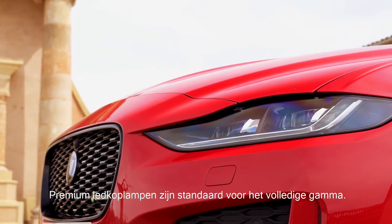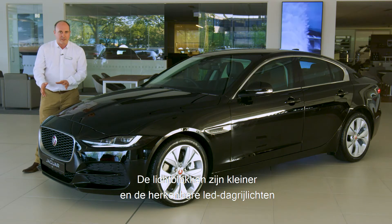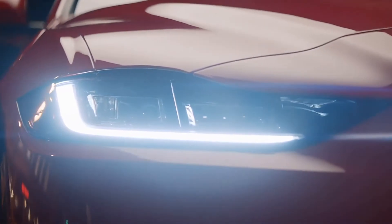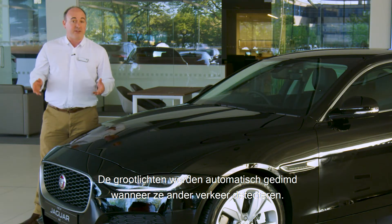Because premium LED headlights are standard across the range, the unit itself is much smaller and the signature LED daytime running lights assert your presence on the road. The headlights will automatically dip their main beam when they detect other traffic.